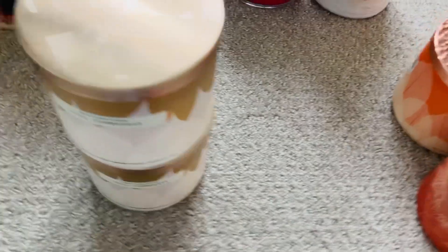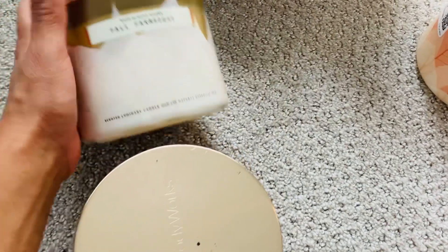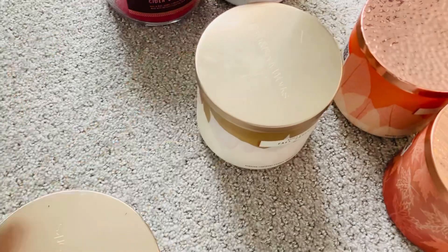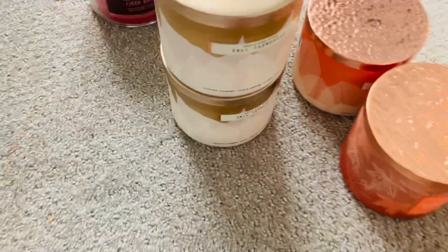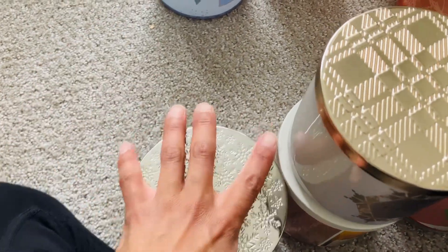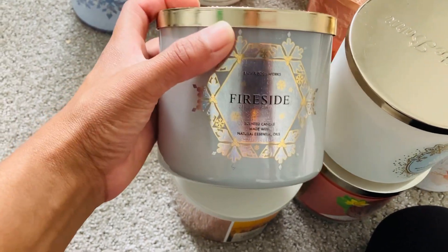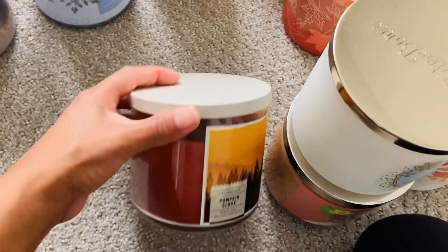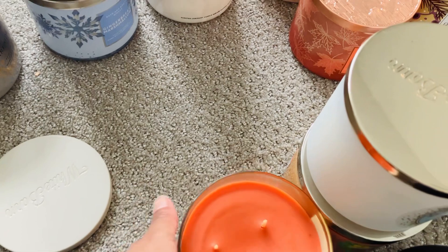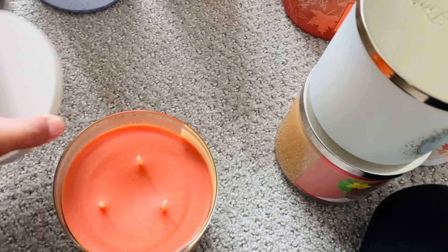I have a fall farmhouse and another fall farmhouse. Then I have a gingerbread marshmallow — it has not been burnt. I also have fireside — I like the packaging, it's really pretty. Then I have another pumpkin clove — it's very clovey. I don't know if I'm gonna like it but I'm gonna burn it no matter what because I got it.